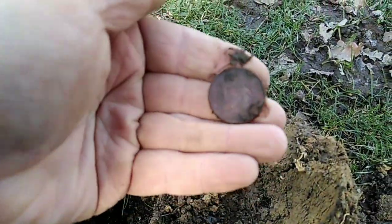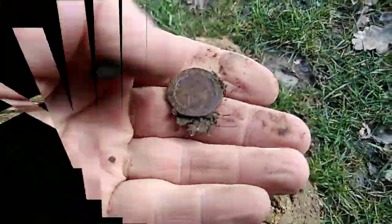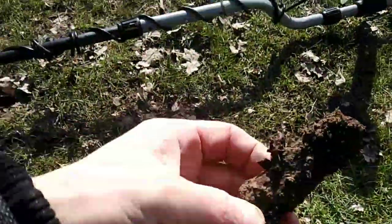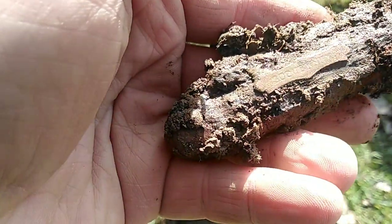Just another two pence I think, yeah another two pence, never mind. 20p I think. We've got a penknife, a very very manky old penknife. There's something on it there.